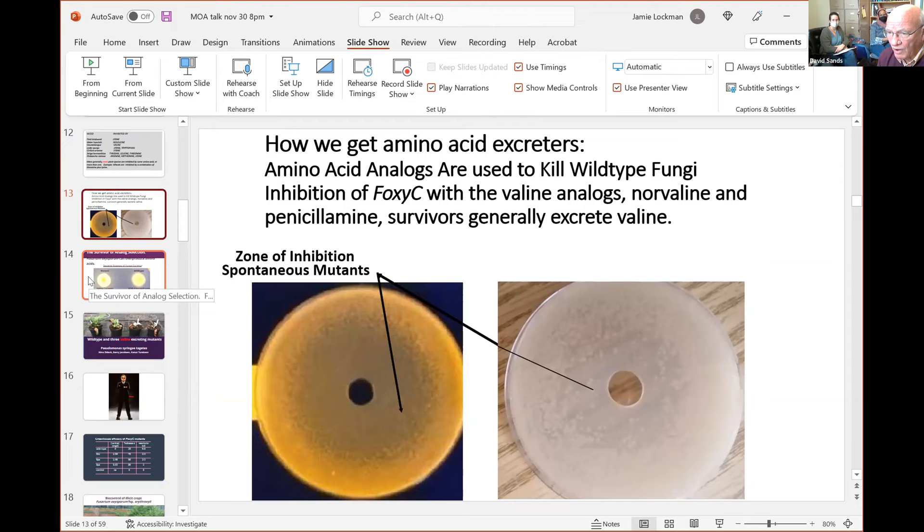We can take wild-type fungi that Elizabeth and Suha have isolated from the field and get them to make amino acids. We spread a million spores of our fungus on a plate, then put an anti-amino acid compound — an analog that's very toxic because cells try to make protein with it. But if the fungus produces enough of the amino acid, it overcomes that. This selection system quickly finds fungi that make the amino acid. Then we have to test it.